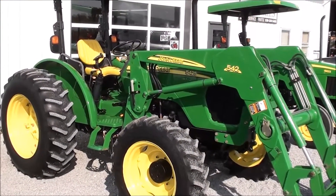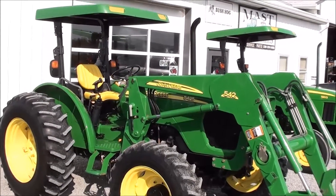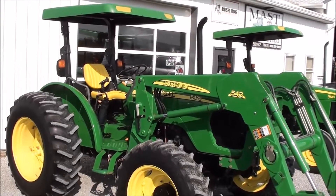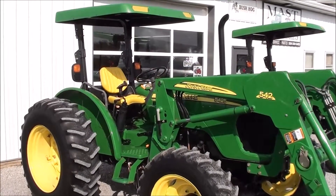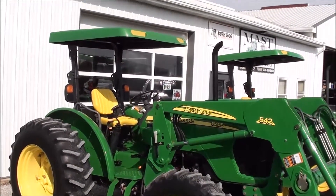Today we're showing you a 2007 John Deere 5425 tractor. It's a four-wheel drive tractor with a 542 quick-attach front end loader. The tractor has just under 1,500 hours on it. It comes from the original owner, who is simply downsizing his operation, and was primarily used in a hay operation.